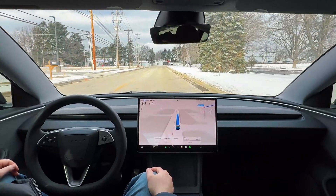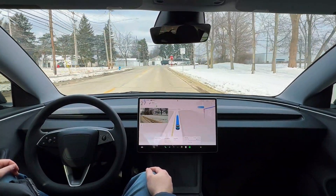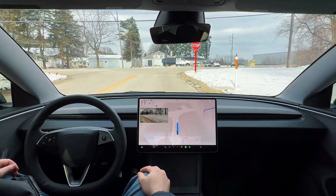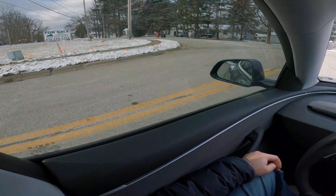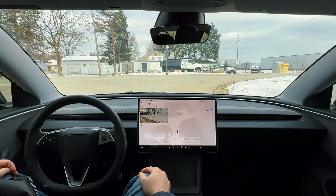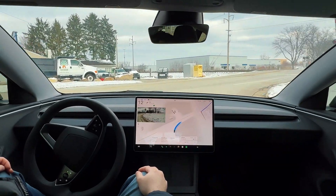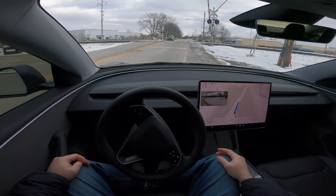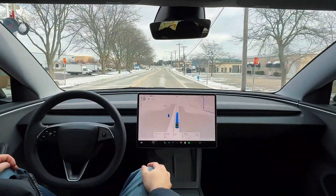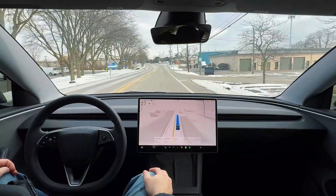As we approach this stop sign, we should be making a right turn — slowing down very nicely. I don't see any traffic on the left side, so we should have a clear drive ahead. Pretty close to the curb there, going over these train tracks — slowing down for those, very nice, and now accelerating as it went past.